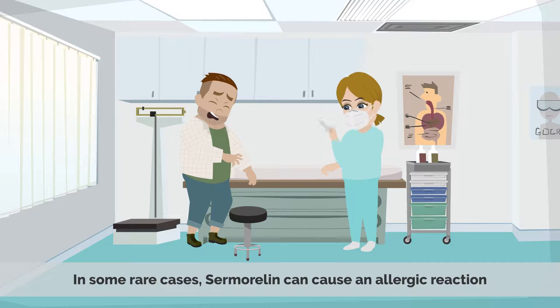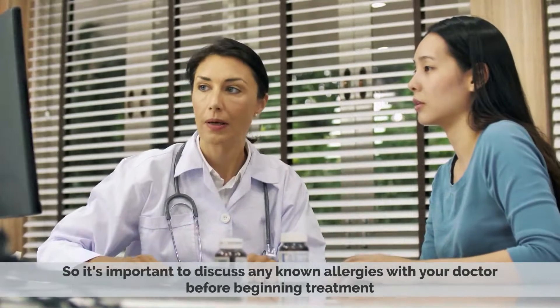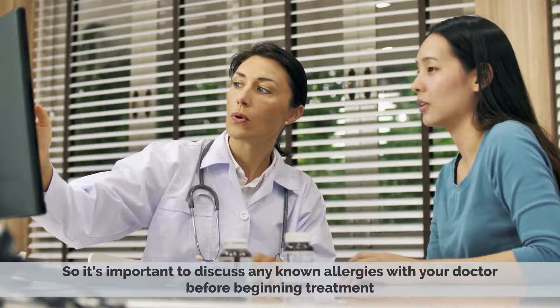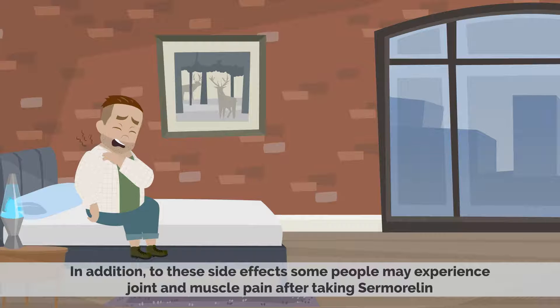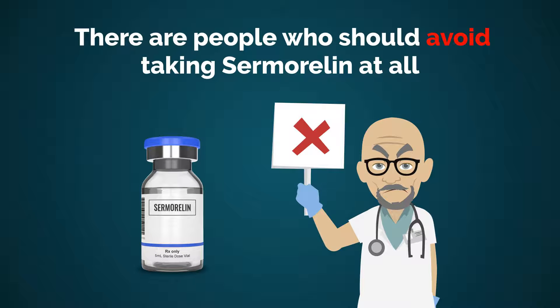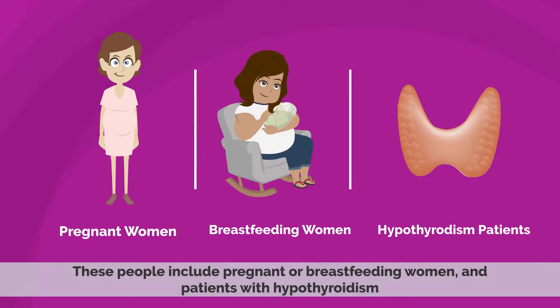In some rare cases, samoralin could cause an allergic reaction, so it's important to discuss any known allergies with your doctor before beginning treatment. In addition, some people may experience joint and muscle pain after taking samoralin. People who should avoid taking samoralin entirely include pregnant or breastfeeding women and patients with hypothyroidism.